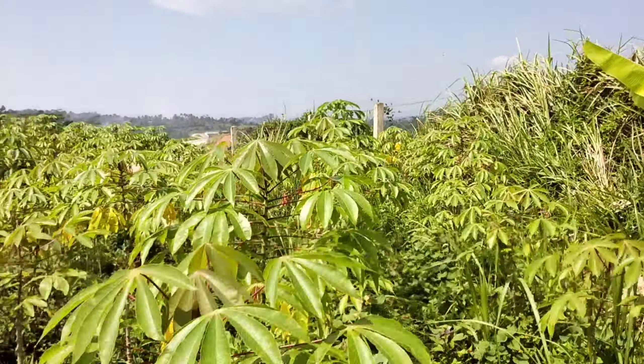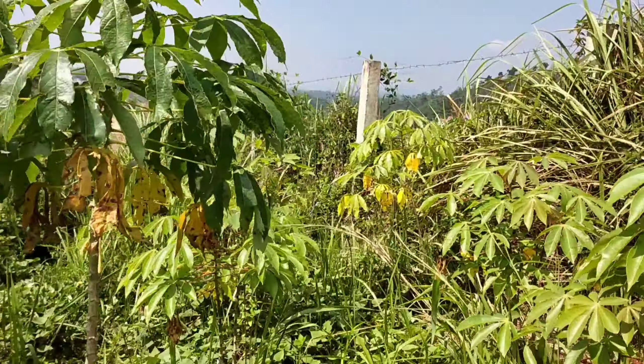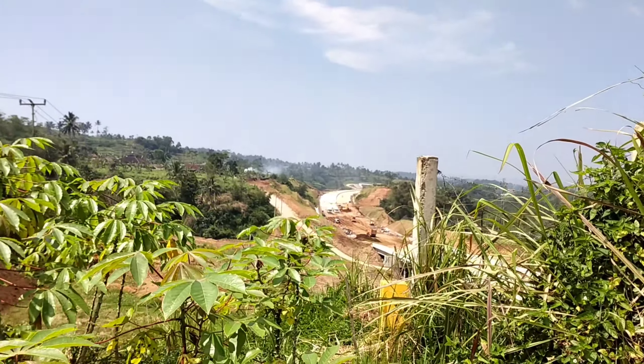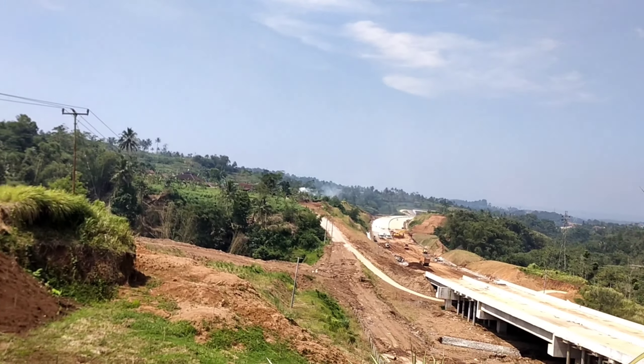Sekarang posisi kita berada di Kampung Lewinanggung, Desa Ambarjaya, Kecamatan Ciambar, Kabupaten Sukabumi. Dan sekarang kita langsung menuju ke lokasi utama yaitu lokasi yang sedang digenjot di dalam pengecorannya.